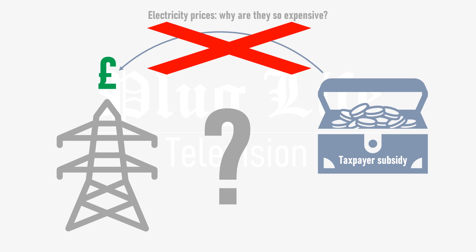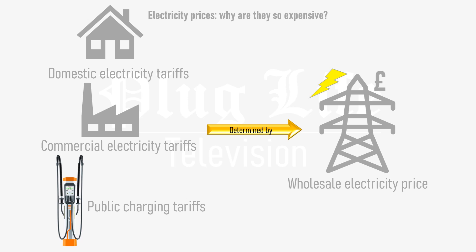But with other neighbouring countries paying much less for their electricity already, what could the UK government do to lower our bills without requiring any subsidies from taxpayers? The electricity prices paid by homes, businesses and people charging electric vehicles at public chargers are determined by the wholesale electricity price. Episode 36 of Plug Life Television covered how the wholesale electricity market works, with information on things like standing charges, power purchase agreements and contracts for difference.